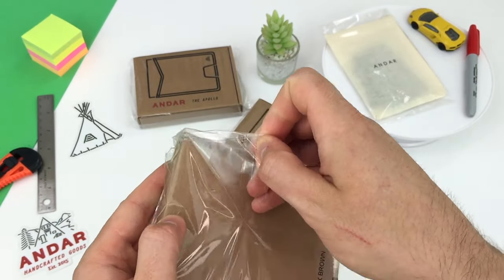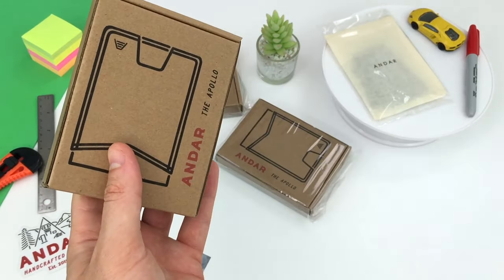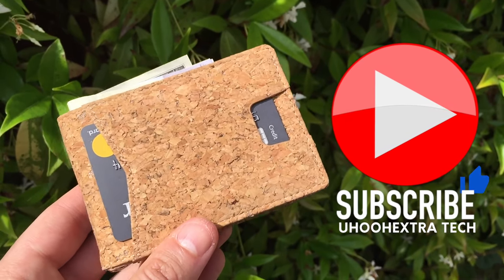Andar's new wallet features some amazing quality materials and keeps your credit cards safe from digital theft. They actually sent me three Apollo wallets — two different color Crazy Horse leather wallets, and one special cork wallet.